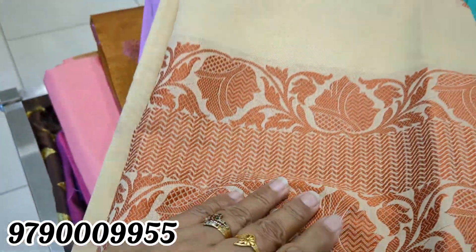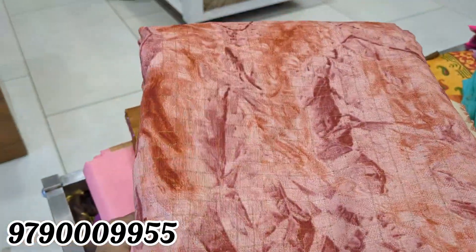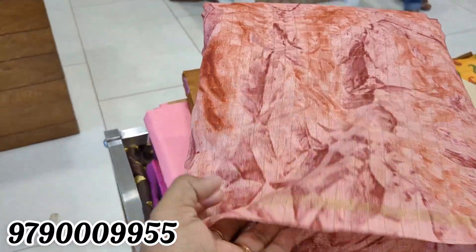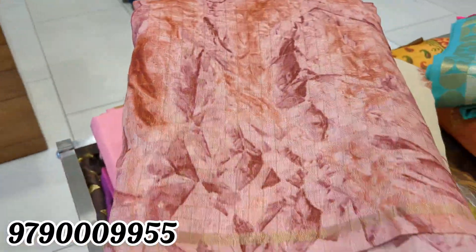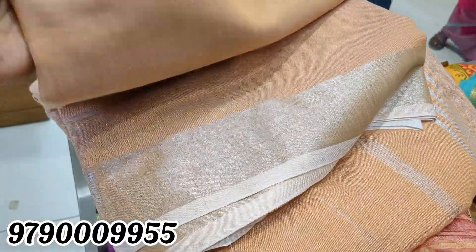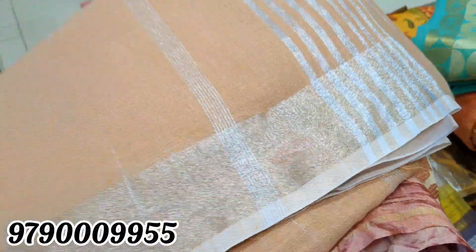This is a wear shade for 571 rupees. This is a fancy sari at 885 rupees. This is a linen sari that is 534 rupees.